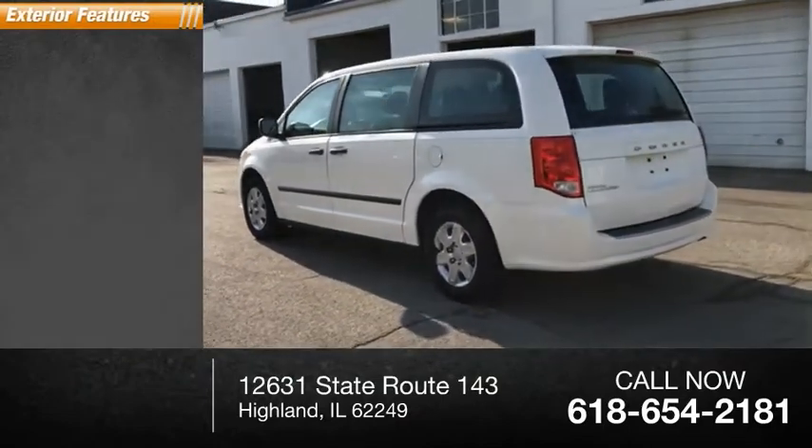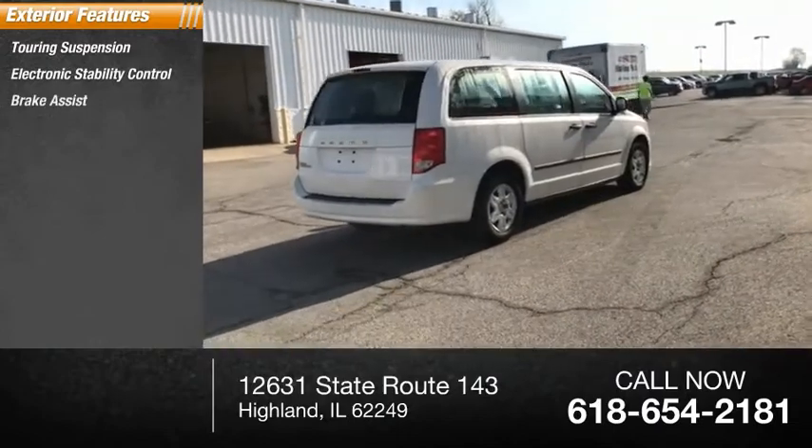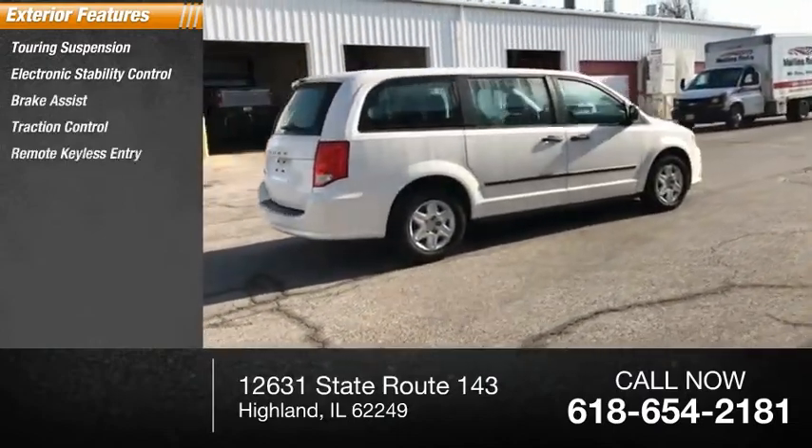Here are some of this vehicle's great options: touring suspension, electronic stability control, brake assist, traction control, remote keyless entry.